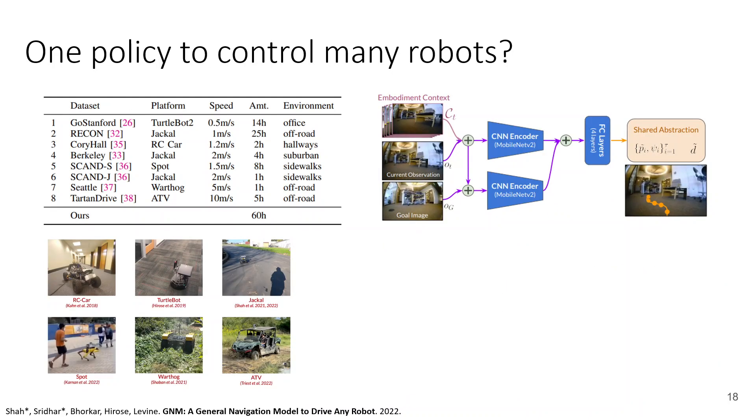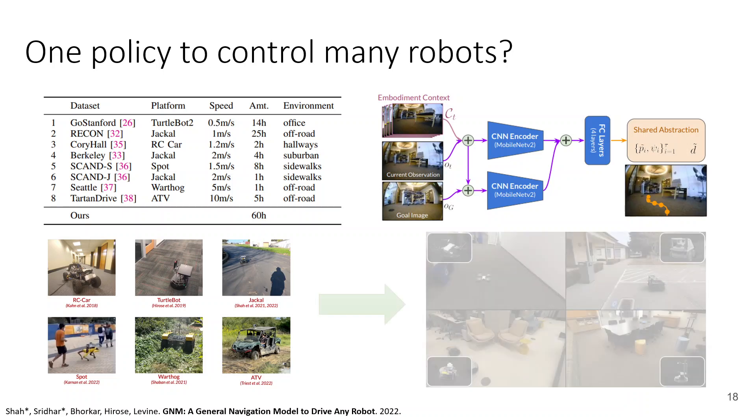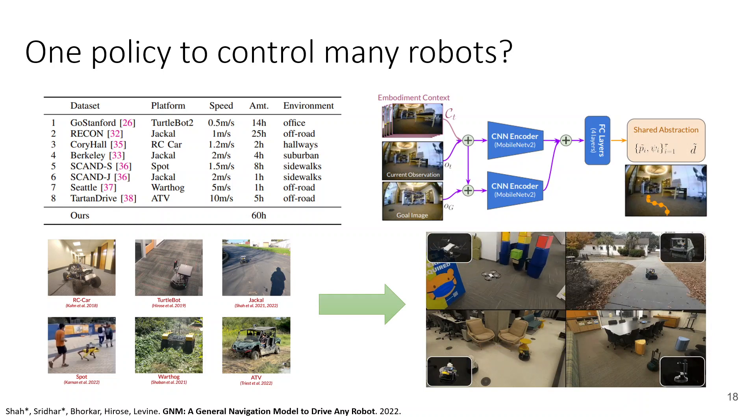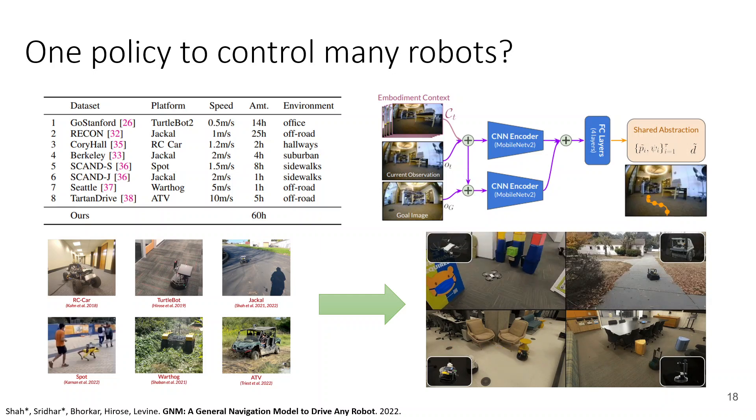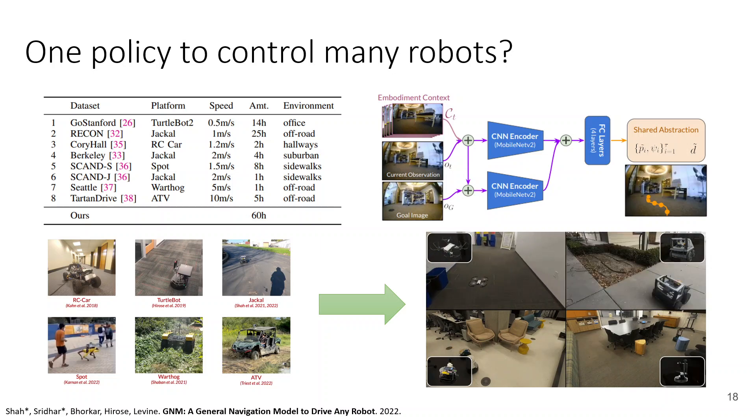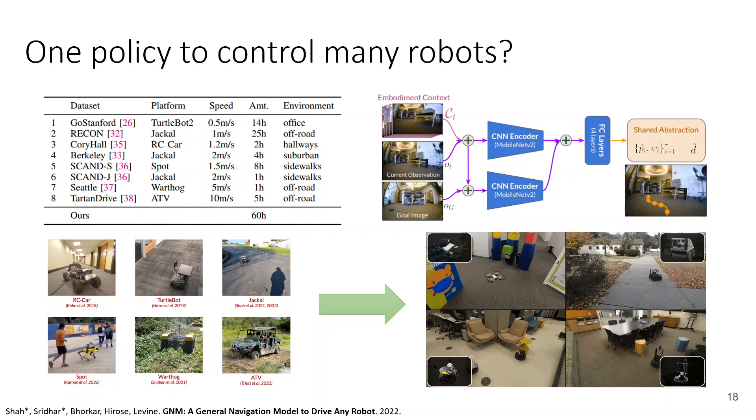We train on eight different datasets containing six different robots, ranging quite widely in size and capability: full-size ATVs, a legged robot (Spot), the Warthog (a larger ground robot), the TurtleBot (indoor), the Jackal (smaller outdoor), and even a small-scale RC car. The range in speeds is also enormous — the full-size vehicle drives at 10 meters per second while the TurtleBot drives at half a meter per second. When we train this model on all these robots combined, we try to generalize in zero-shot to entirely new robots with no domain adaptation or special transfer — pure generalization.